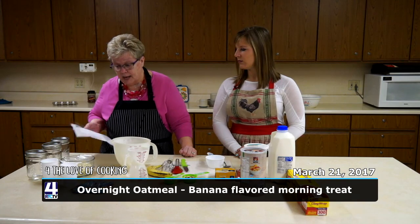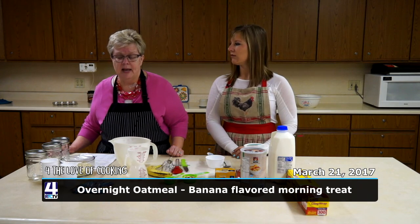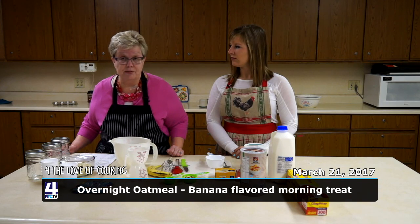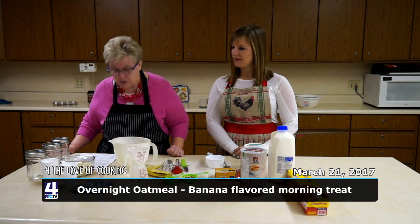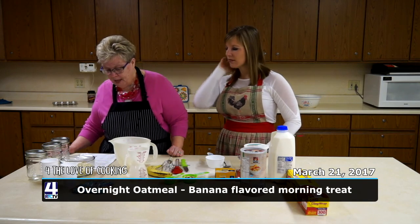What we're going to do today is something you can prepare the day before, put it in your refrigerator, and then the next morning just grab it in a cup and you are out the door with your breakfast. This is called overnight banana oatmeal.